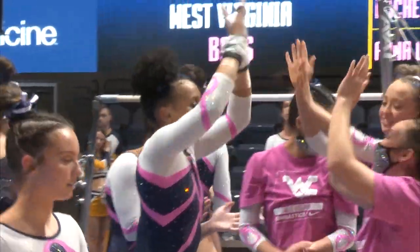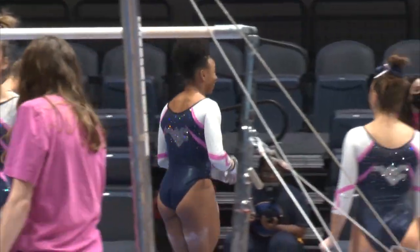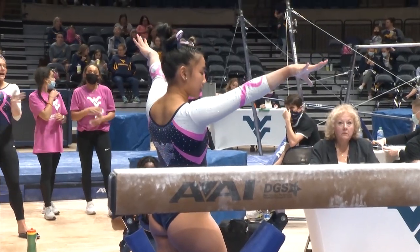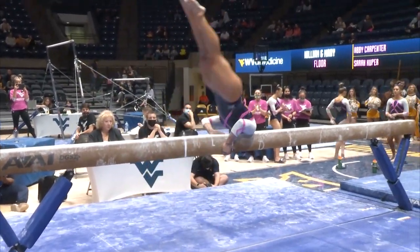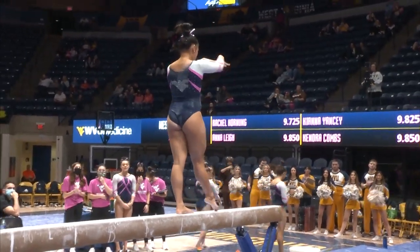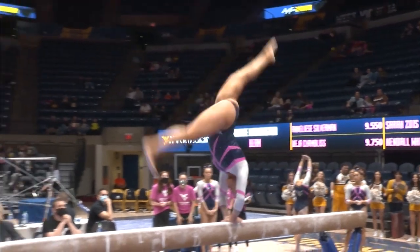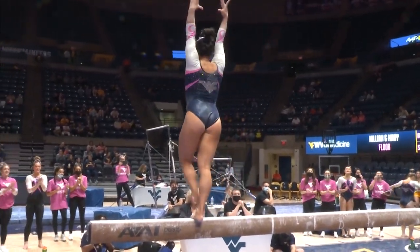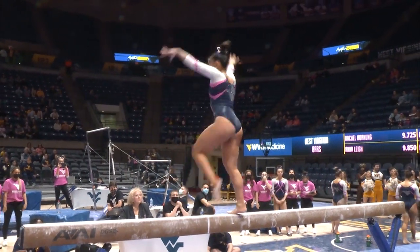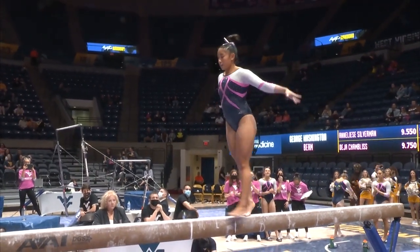We've got Deja Chambos on beam right now. A 9.55 the leadoff score for GW from Annalise Silverman. Hopefully this is one of those nights where they do it well. We've got Agatha leading us off — Agatha Hendono coming off a 9.875 on Saturday, a career best. Nice handspring layout step out, super solid. Over on floor, first pass: round off one and a half, front layout right into that stag jump. Nice control. Beautiful full turn on beam for Agatha.